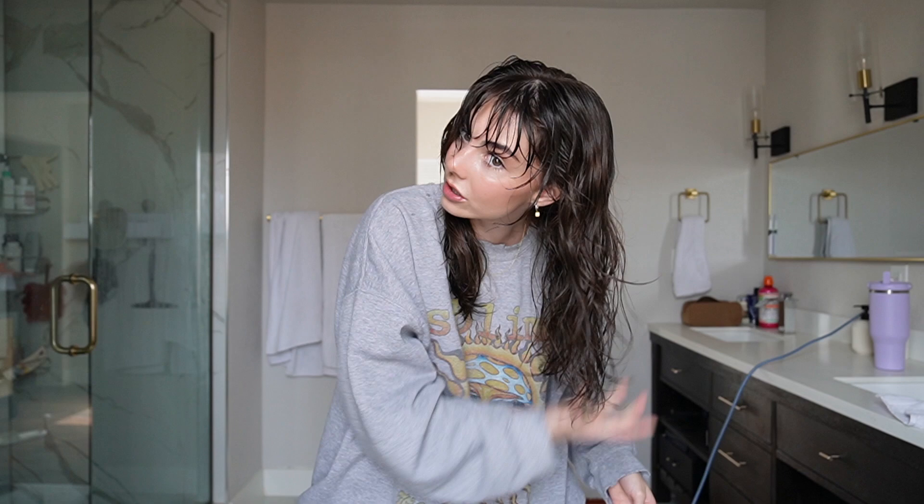I re-wet my hair and I'm just going to scrunch up the sides a little bit. I have a natural wave, which I actually never really knew I had. I just always assumed I had really straight hair and would blow dry it straight constantly after showers.